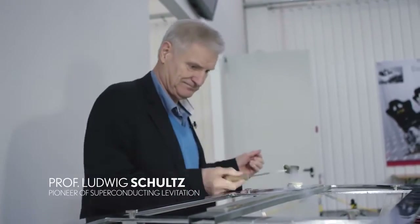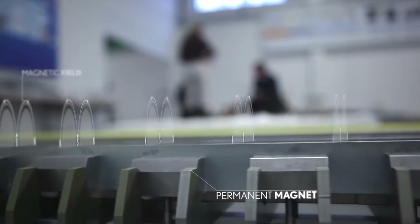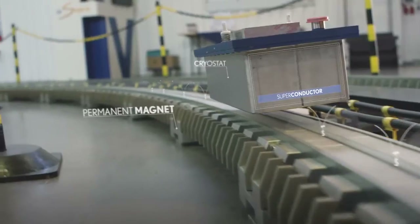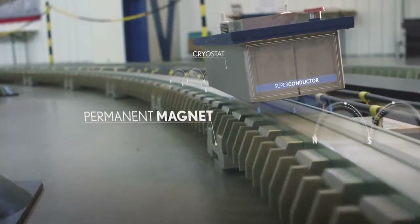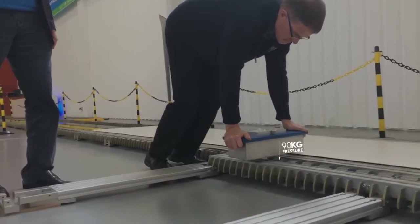The magnetic track has a certain magnetic field configuration, and this configuration is now also present in the superconductor. When they are cooled down, this field configuration is frozen in. When the superconductor stays in this position, it's an art of material science.